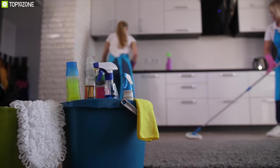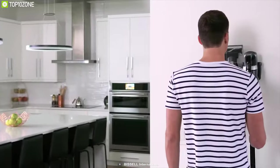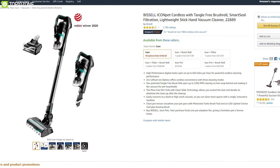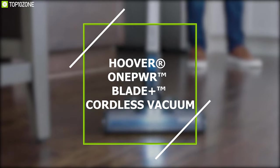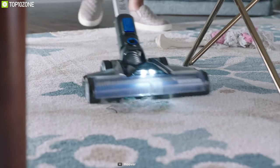If you live in a family with busy active lives and can't spend loads of time cleaning the house, the Bissell Icon Cordless 25-volt vacuum is what you're looking for. With a lot of positive reviews, this product comes at a price of around $349.